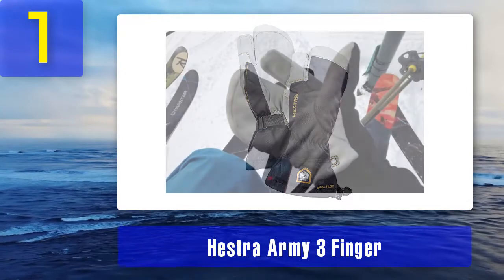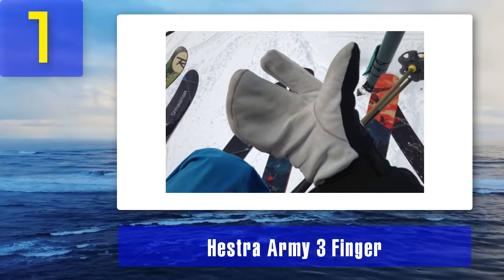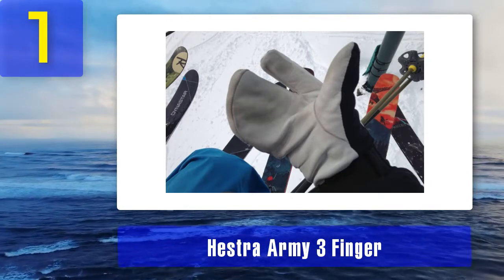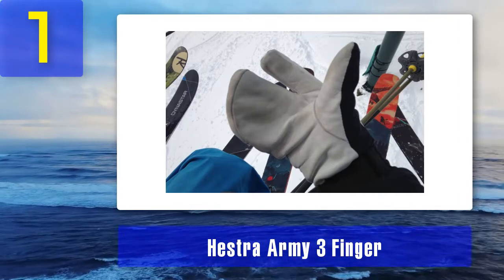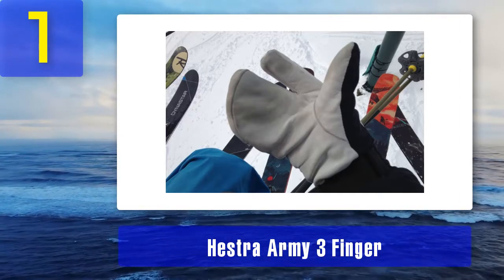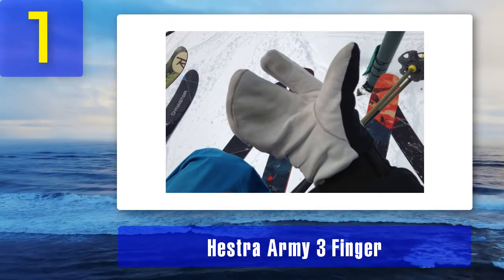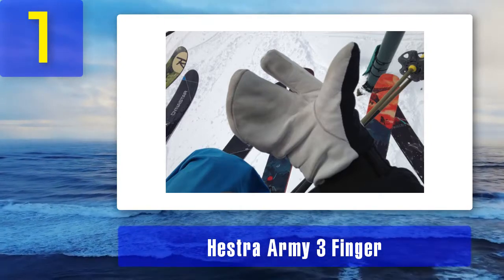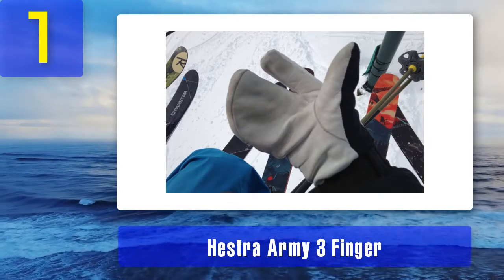There is no touchscreen capability either. Some people find that the white palms tend to get dirty looking. With only three color choices — gray, green, and navy — it may be difficult to coordinate these gloves with your other winter garments. Some people will also find these gloves to be too expensive.